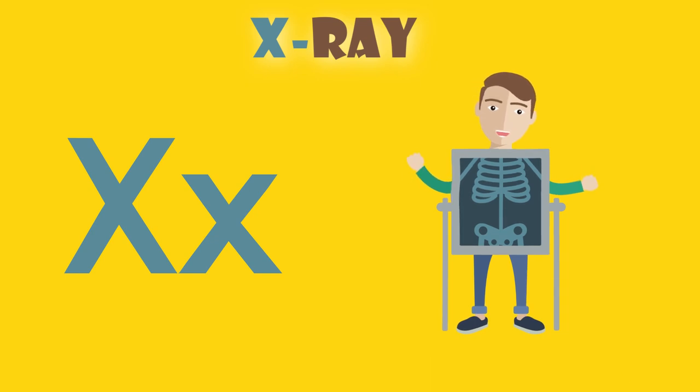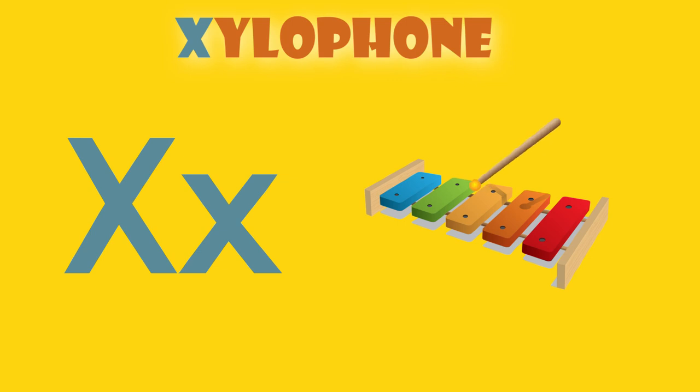X is for x-ray. X, x-ray. X is for xylophone. X, xylophone.